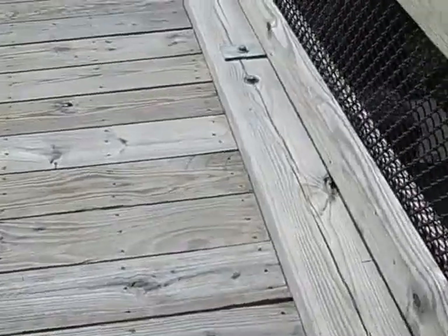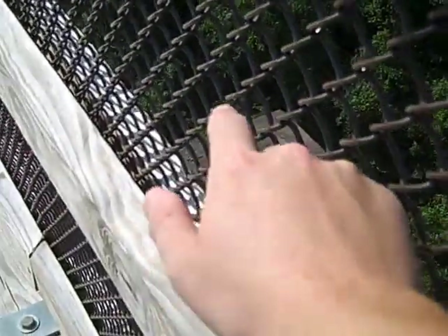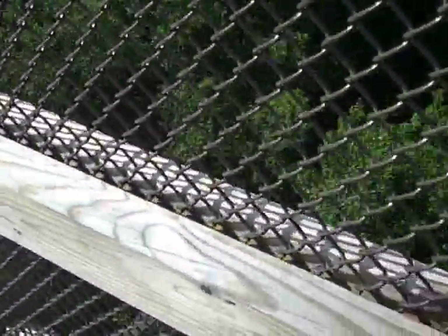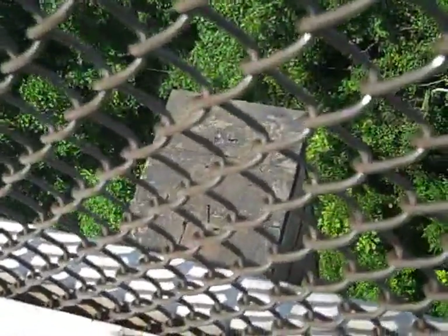Let me move the camera a little bit so you can see this. Way down there are old railroad spikes. Those are from the 1860s — they're very, very rare. You can see them way down there.